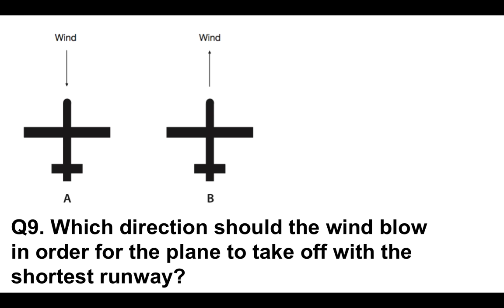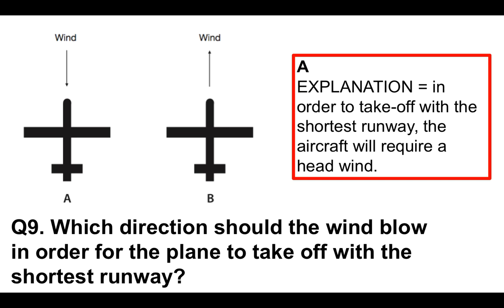Question 9: which direction should the wind blow in order for the plane to take off with the shortest runway? The answer is A. In order for the plane to take off with the shortest runway, the aircraft requires a headwind. At many airports, pilots will always try to take off into the headwind — that's why there are wind socks, usually orange, to tell pilots which way the wind is blowing. Taking off into a headwind creates lift.